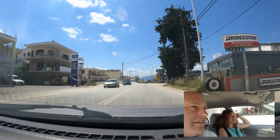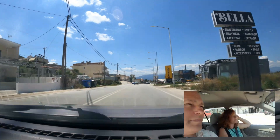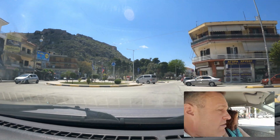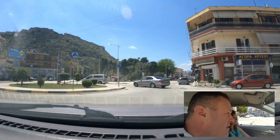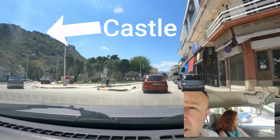Where are we today, Tanya? We are now driving into Nafplio, which is in Argolidas in Peloponnese. So this is like the centre of Nafplio. Obviously this big thing on the left is the castle.